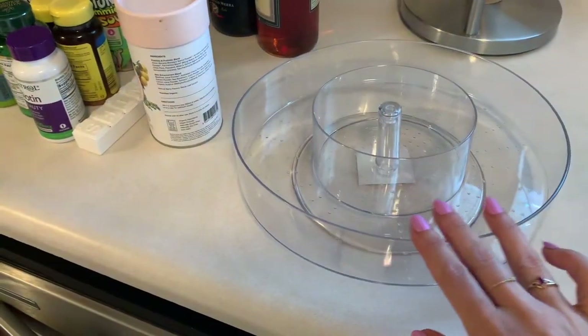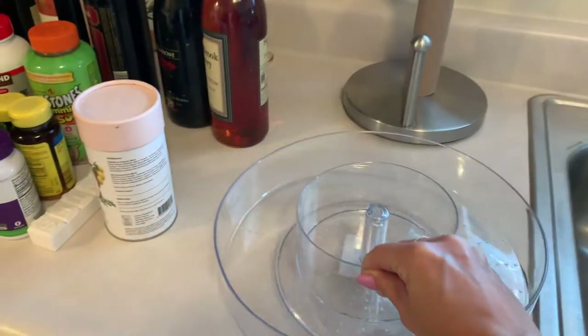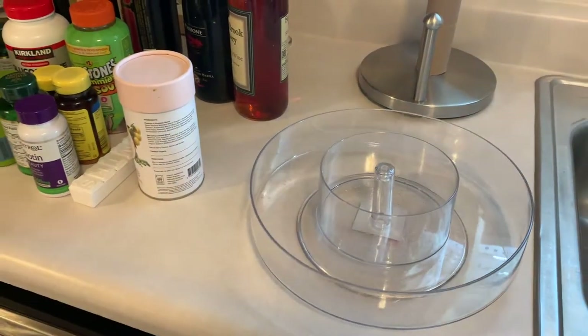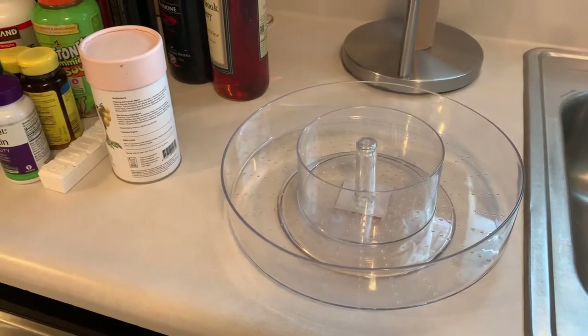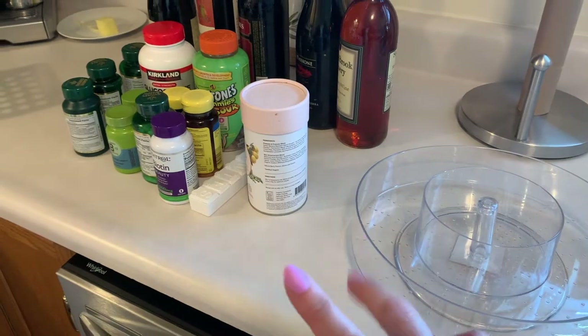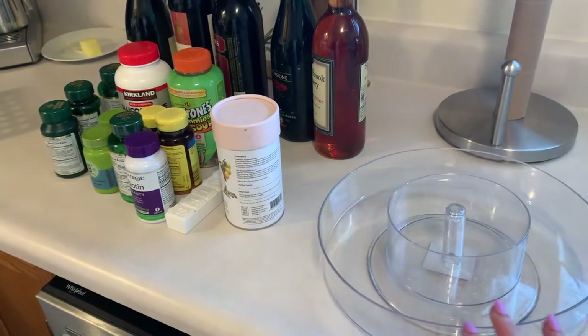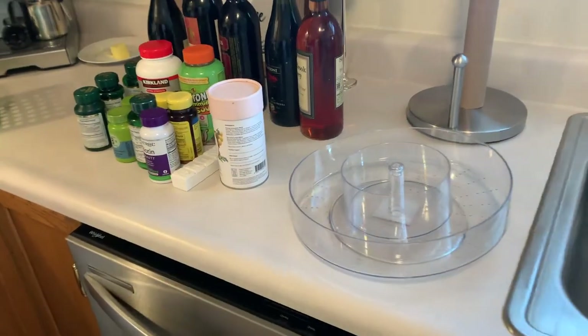I got this Lazy Susan from Target recently. It was in the dollar spot — it was $5. Basically all YouTubers have bought this; I feel like I've seen it 500 places. But I figured I'd use it to put our supplements in, since they've just been sitting there, and that will make them a lot easier to access if I keep those in the top.